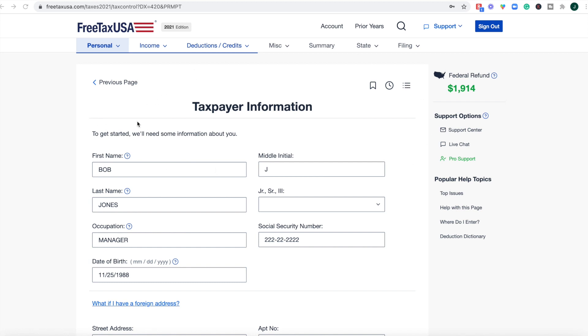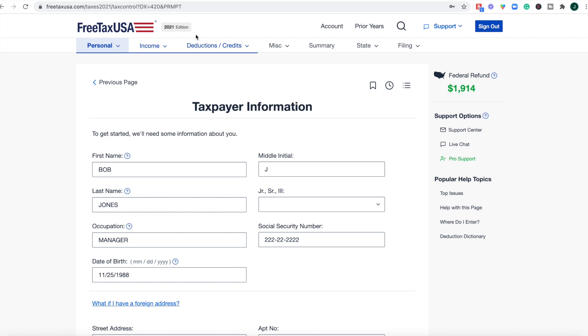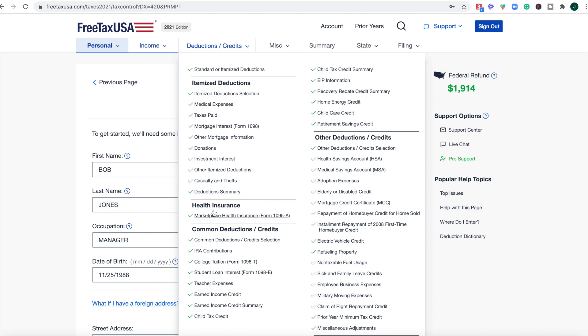This is what FreeTaxUSA looks like on the inside. Up at the top, they have a main header navigation where you can easily go through each section of your tax return and see what has been completed and what still needs to be filled out. You're going to do this in sequential order, meaning you can't jump ahead to the miscellaneous section before completing income, deductions, and credits.